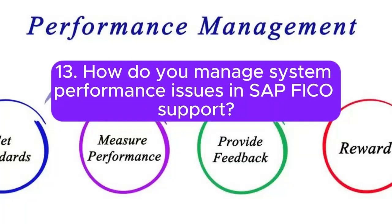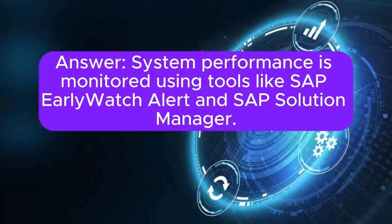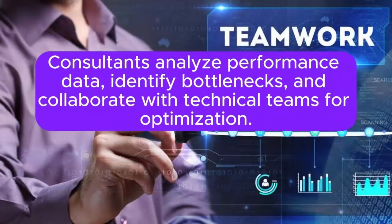Question 13: How do you manage system performance issues in SAP FICO support? System performance is monitored using tools like SAP EarlyWatch Alert and SAP Solution Manager. Consultants analyze performance data, identify bottlenecks, and collaborate with technical teams for optimization.